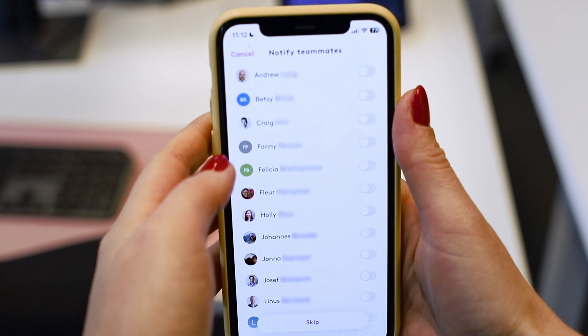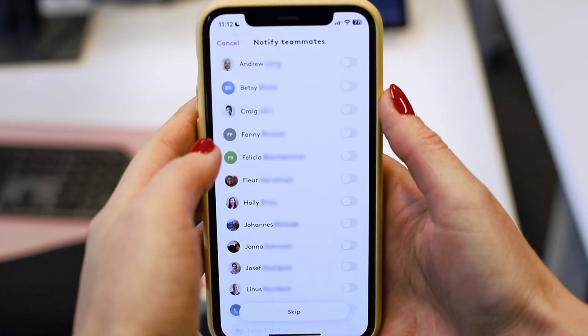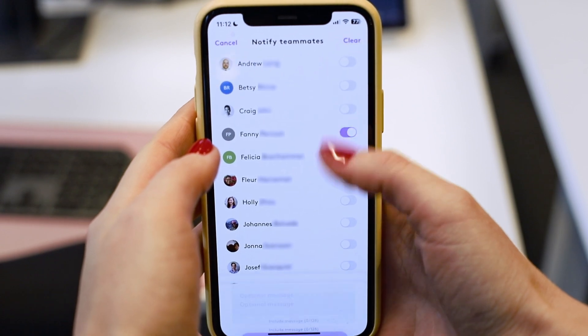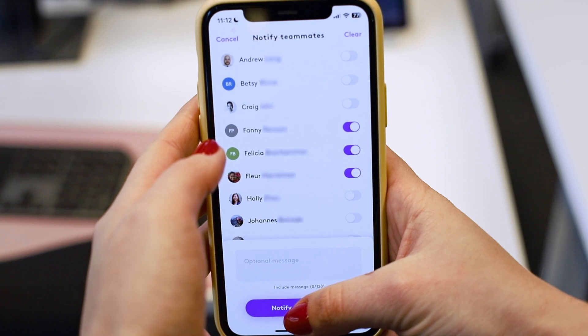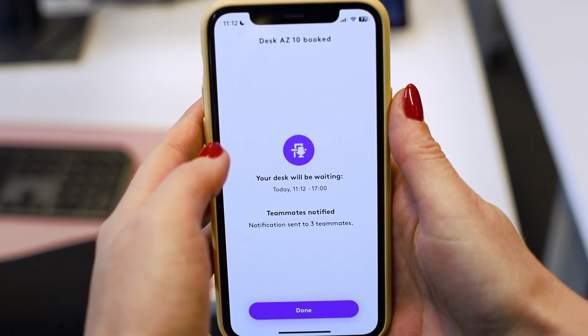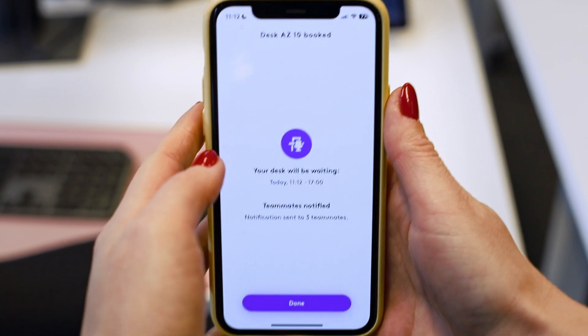Now I can notify my co-workers that I'm coming to the office, so we can go to the office together. I want to work with Fanny, Felicia, and Ler today, so let's notify them. Now they will receive notifications that I have booked this, so they can go in and do the same.